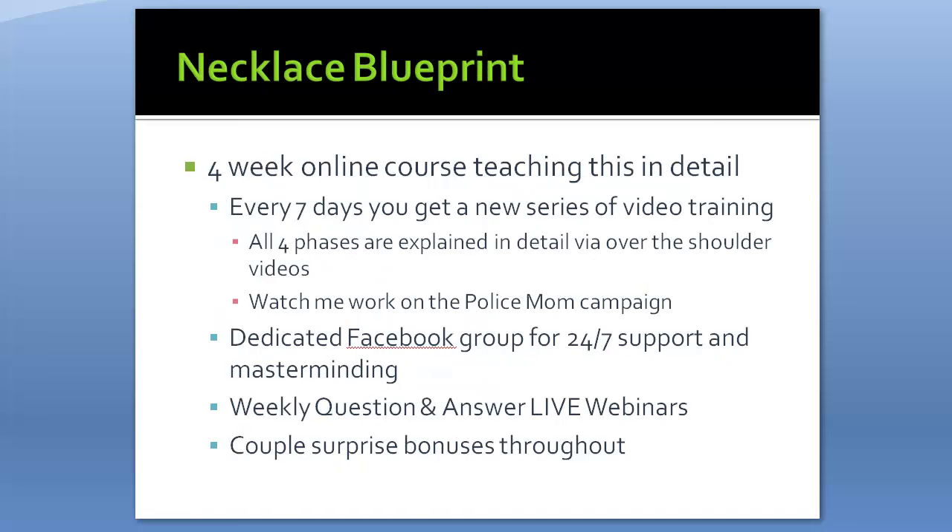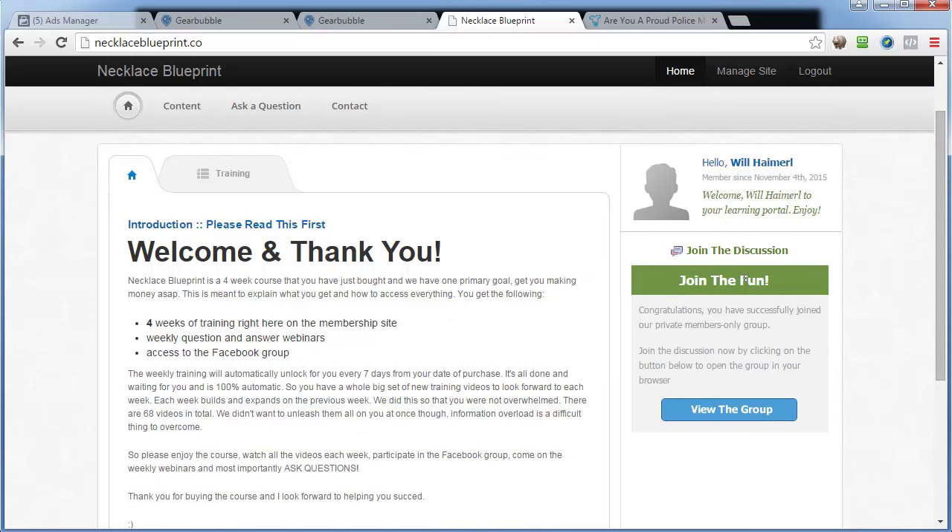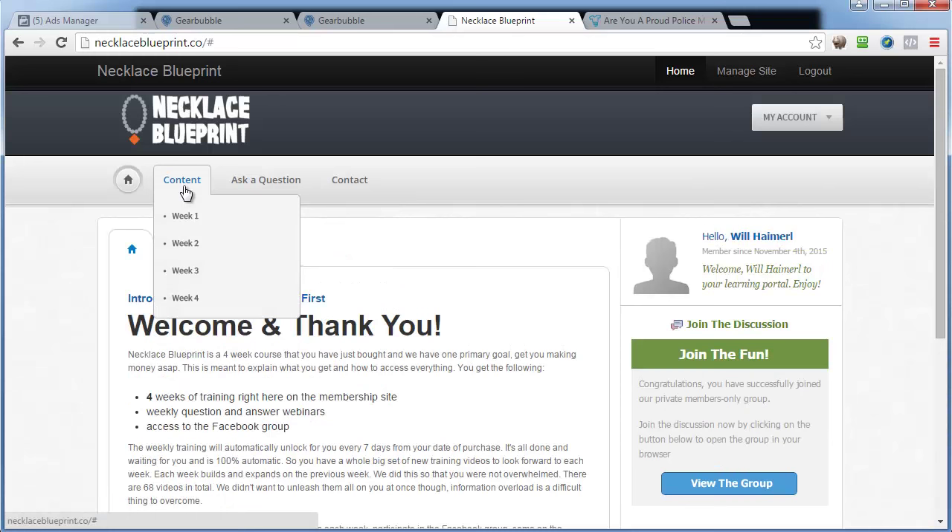I have a course called Necklace Blueprint — a four-week online course teaching all of this in detail. Every seven days you get a new series of video training, covering all four phases via over-the-shoulder videos. You can watch me work on the police mom campaign. There's also a dedicated Facebook group for 24/7 support and masterminding, plus weekly Q&A live webinars with questions and answers and surprise bonuses. Let me show you the members area — you get a welcome section, weekly Q&A access, and access to the Facebook group.